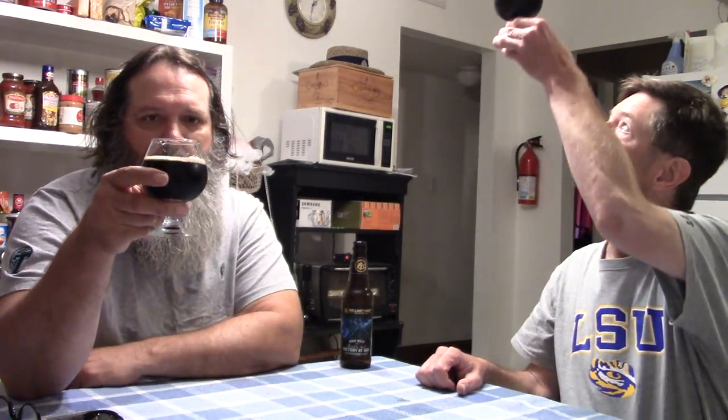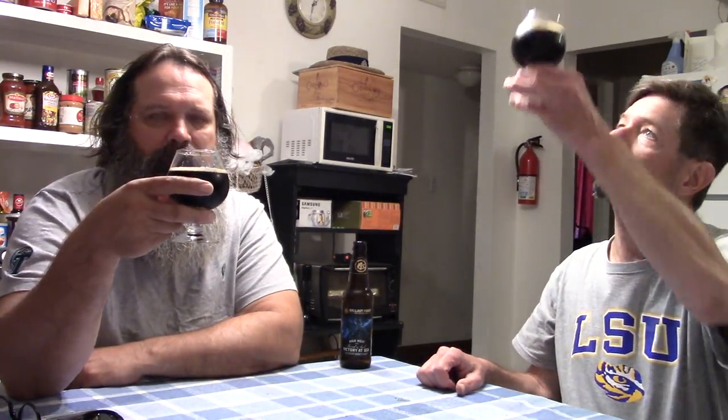I've never had this one. I've never had the Victory at Sea either. It's barrel aged, so we know what to expect — it's going to be big alcohol. The appearance is just black — nearly black, essentially black. There's a little brown where the light hits the edges, so this would be considered like a nut brown.